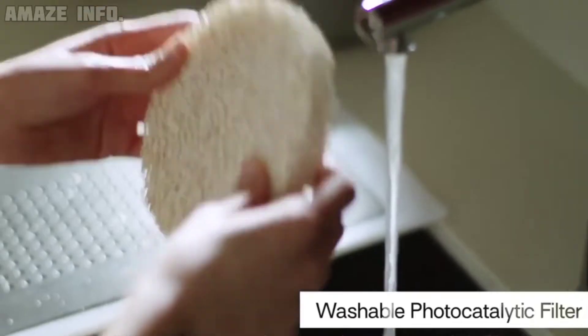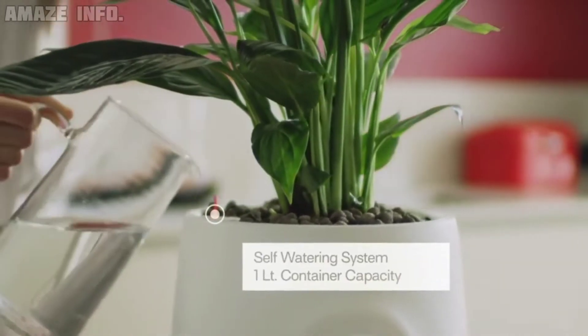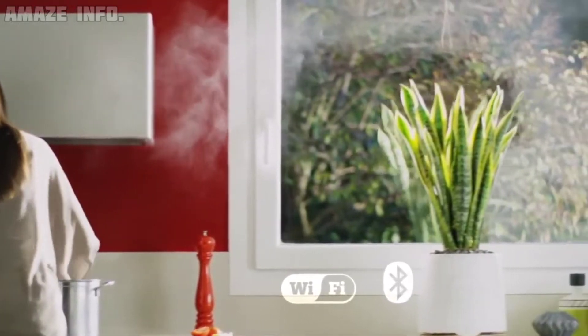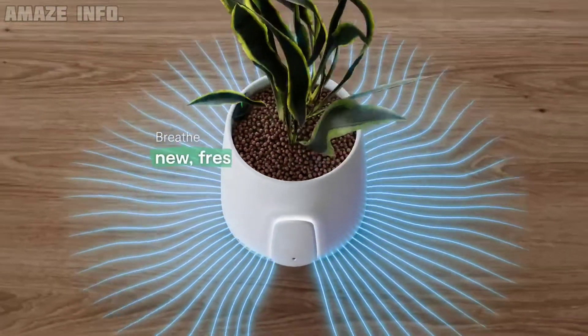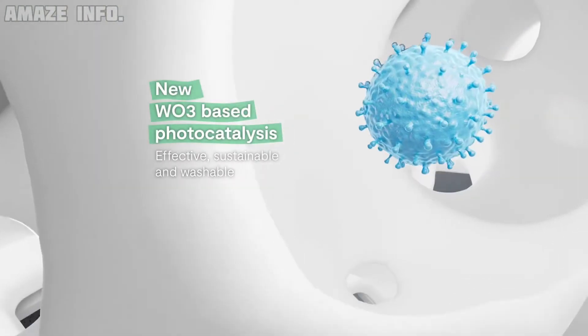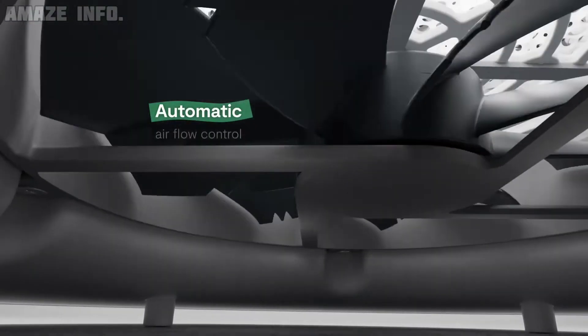Natit comes with a washable photocatalytic filter that doesn't need to be replaced, saving you time and money, and it also connects via Bluetooth and Wi-Fi. Thanks to the mobile app, you can check your indoor air quality in real time wherever you are. And if that isn't reason enough, for every purchase of Natit, the brand plants 10 trees.